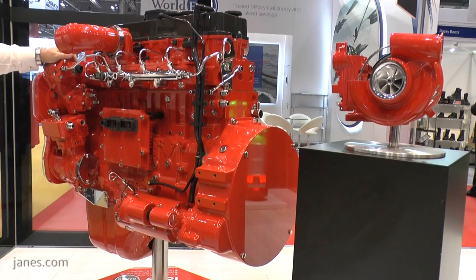Defence remains a really important sector for us, but we basically produce diesels for any type of power that's needed.